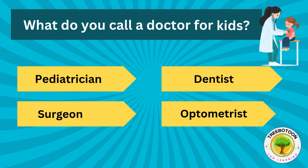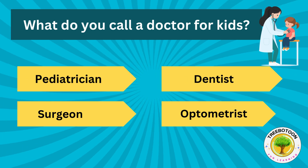What do you call a doctor for kids? Pediatrician, dentist, surgeon or optometrist?